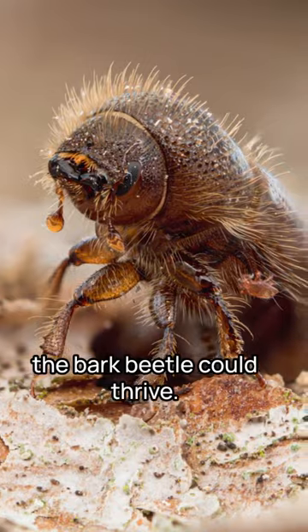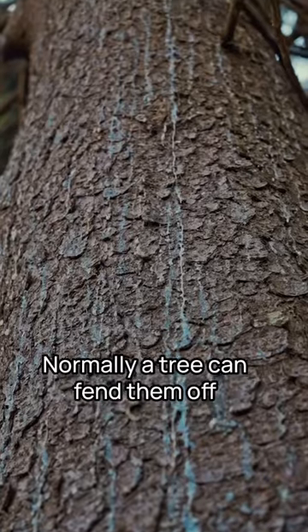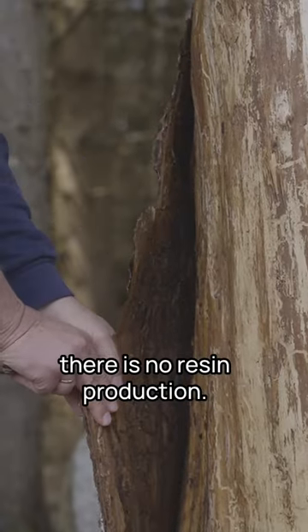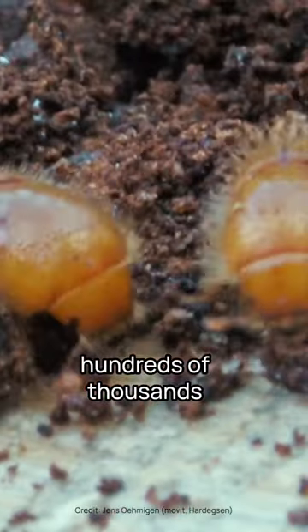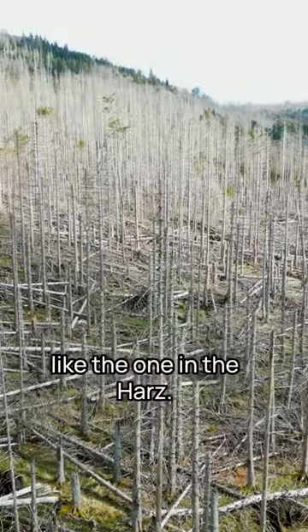Under these three conditions, the bark beetle could thrive. It feeds off the tree's bark and destroys conductive pathways that bring nutrients to the crown. Normally, a tree can fend them off by producing resin, but without water there is no resin production, and so the beetle has free reign. A single beetle can then produce hundreds of thousands of offspring in one year. This then leads to disasters like the one in the Harz.